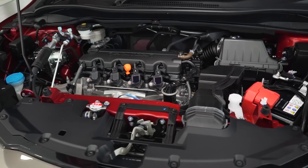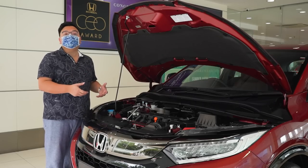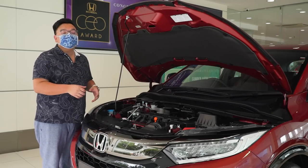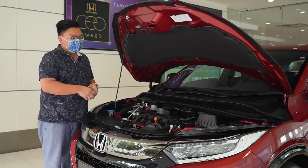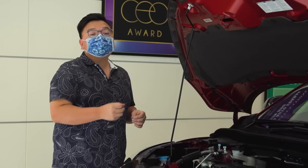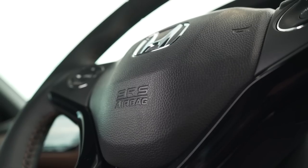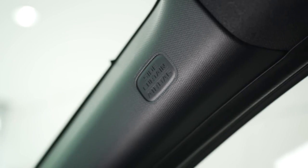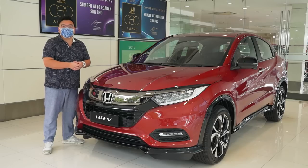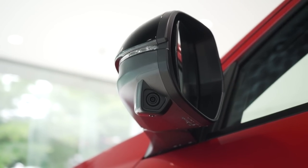Under the hood, the HR-V gets a 1.8-litre i-VTEC engine making 142 PS and 172 Nm of torque. The engine is mated to a CVT driving the front wheels, and specific to the RS model is a variable gear ratio steering system for a more sporty driving feel. As for safety, the HR-V gets six airbags and electronic stability control as standard, and the top models also get Honda's Lane Watch blind spot system.